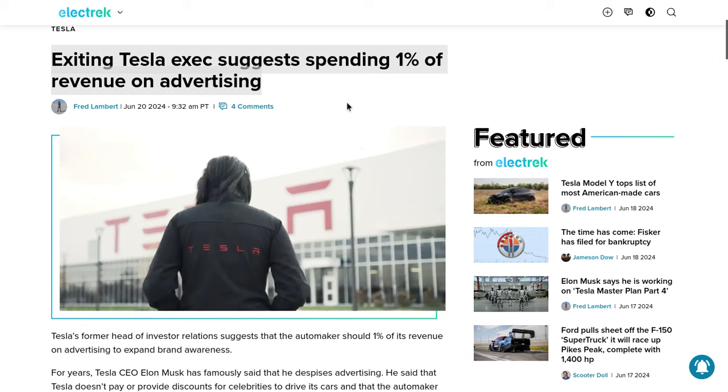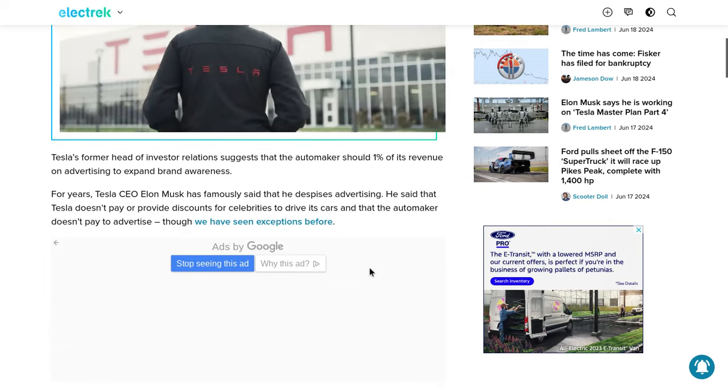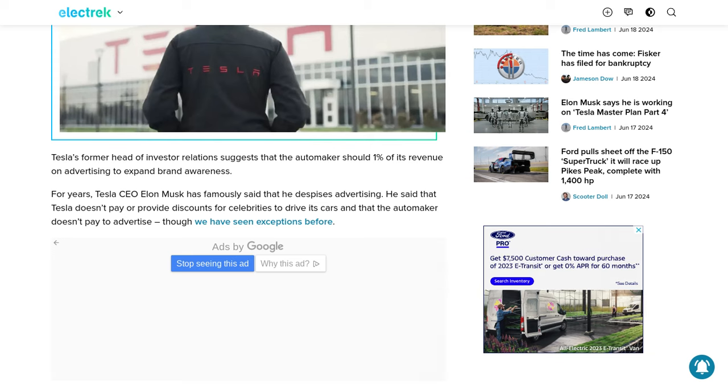There's basically been a lot of talk right now between different Tesla executives and they're basically saying that Tesla should spend about one percent of its revenue on advertising. I find this very interesting, especially because Tesla still has a lot of people who are oblivious to what it's capable of doing. A lot of people don't understand how the FSD works, what Teslas are capable of in terms of their specs, and how safe they really are. There's a lot of talk in the media about how they catch on fire and lots of misinformation about Tesla in my personal opinion. So spreading awareness by advertising could be a very very good approach.